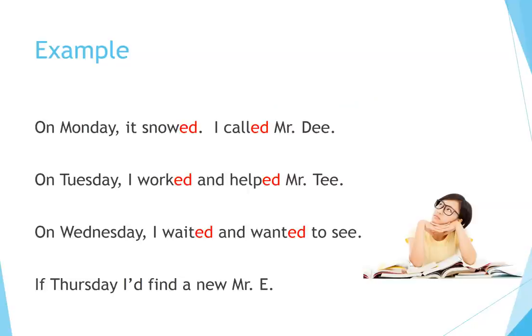Example: On Monday it snowed — I called Mr. D. On Tuesday I worked and helped Mr. T. On Wednesday I waited and wanted to see if Thursday I'd find a new Mr. E.